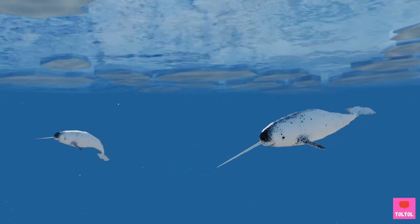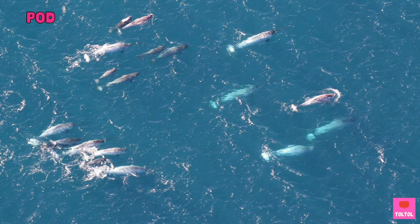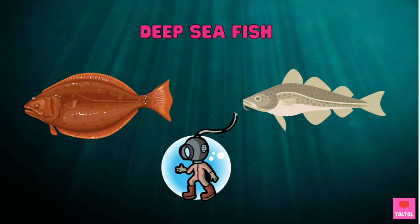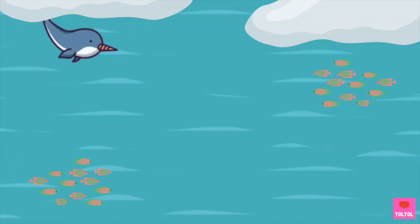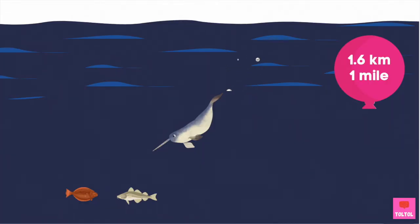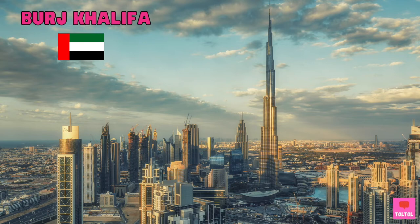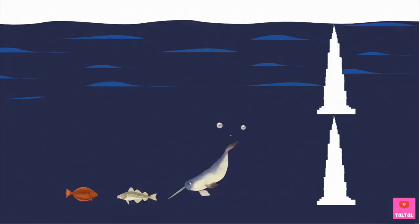Like most other toothed whales, narwhals will travel and hunt together as a pod! Halibut and cod are deep sea fish, so narwhals need to make deep dives to feed. These guys can dive as deep as 1.6 kilometers! So how far is 1.6 kilometers? The world's tallest building is the Burj Khalifa — the narwhal can dive almost double its height! That's amazing!